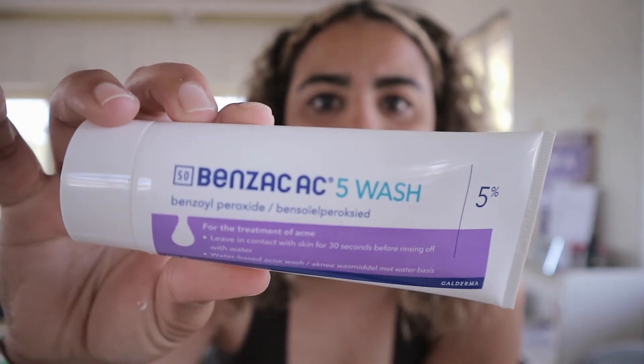What I'm using is Benzac — just the Benzac face wash, the 5% one. I used all the Benzac products including the moisturizer, but I found that the Benzac moisturizer dried out my face a lot. It helped in the beginning as a daily treatment, but after a while I realized I needed a lot more moisture.